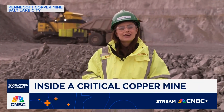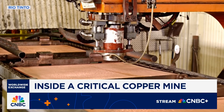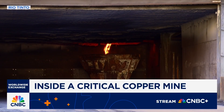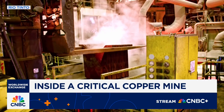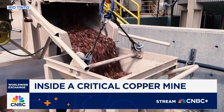We're about 40 minutes outside downtown Salt Lake City, where Rio Tinto's Kennecott copper mine has been operating for more than a century. This mine alone supplies about 20 percent of the U.S.'s refined copper, and it's also home to one of just two domestic smelters. That's important because it doesn't matter how much copper you have — if you can't turn it into a usable end product, it's useless.